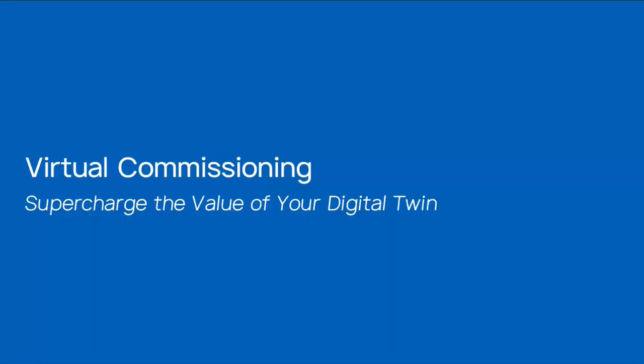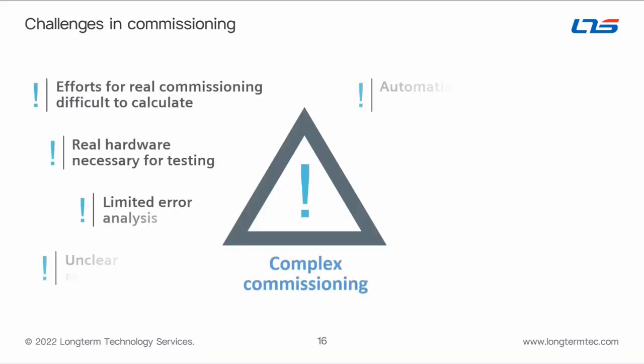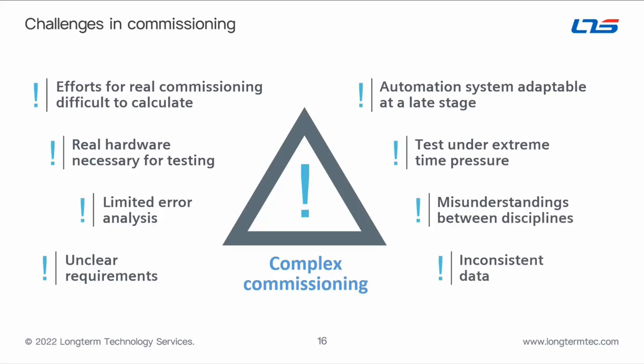Why are people doing virtual commissioning at all — testing control logic and driving a simulated system virtually rather than waiting for the real shop floor? The effort for real commissioning is difficult to calculate ahead of time. Real hardware is necessary for physical testing, and with current lead times and global supply chain issues, companies often need work to continue even when hardware hasn't arrived. There's also limited error analysis on the real system and often unclear requirements from the customer.